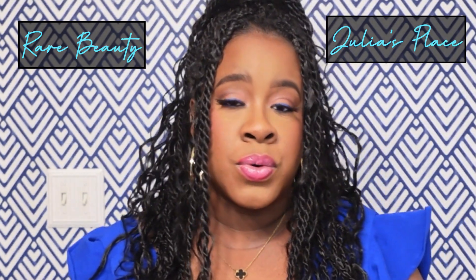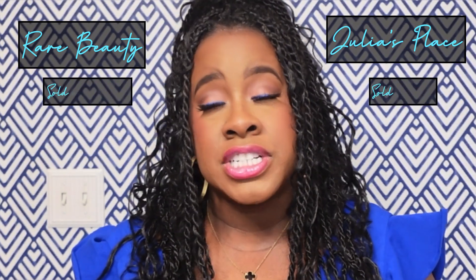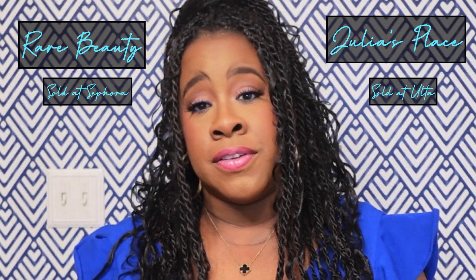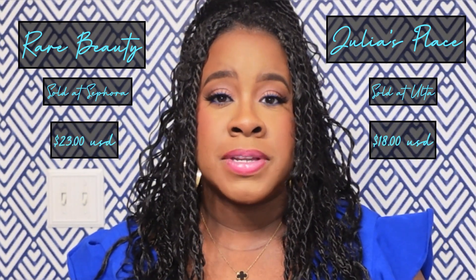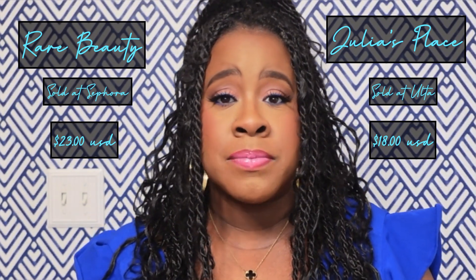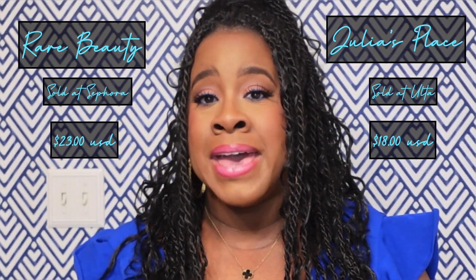Thank you so much for tuning in. Overall, my thoughts on the two blushes are that it's just a matter of preference — I like them both. I think it would just depend on availability: which store is closer, Sephora or Ulta, which item I can get quicker. If, say, a terracotta color was available at Sephora with the Rare Beauty line but not at Ulta with the Juvia's Place line, since it's only a price differential of a couple of dollars — $18 for Juvia's Place and $23 for Rare Beauty — it just depends on availability and preference of color choices. I don't think you could go wrong with either one.